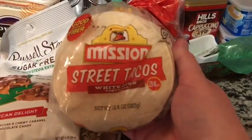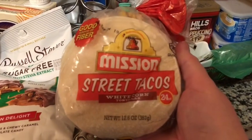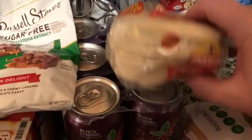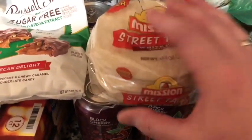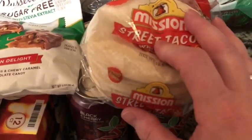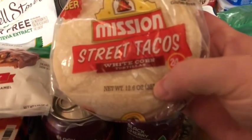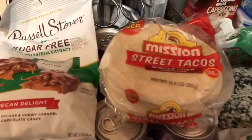Here are the street tacos I'm talking about. They are one point each, and everything that I put on them is going to be zero. But look at how many you get — that's what the wax paper is for. You put wax paper between each one and then you can freeze them. There are 24 in here. This is in the white corn. The flour ones were a little bit bigger in size but a lot more in points, so I didn't bother.